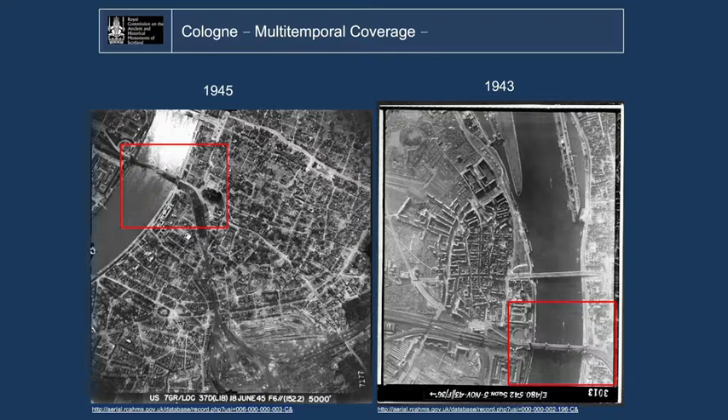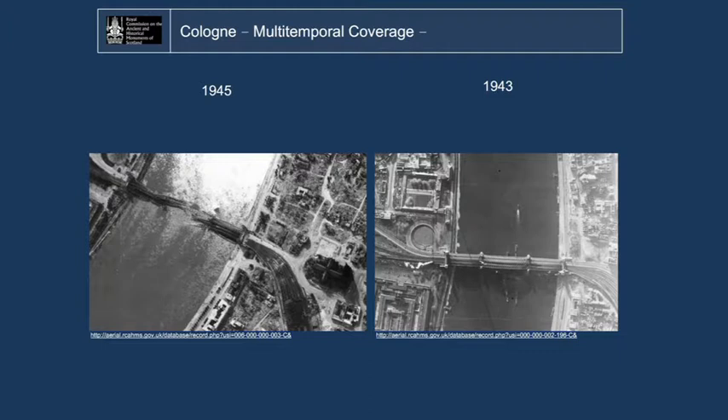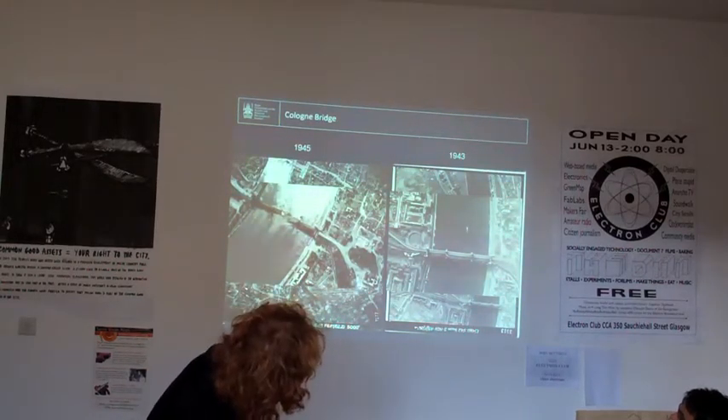A similar example from Cologne: on the left-hand side, 1945 — you can quite clearly see that the bridge is destroyed. People call that the miracle of Cologne, because right there is the cathedral, a very stunning building. If you have the chance, go and see it. It wasn't destroyed — all the surroundings were obviously bombed and destroyed, but the cathedral wasn't. And just as a comparison on the right, you can see quite clearly that the bridge is here destroyed.